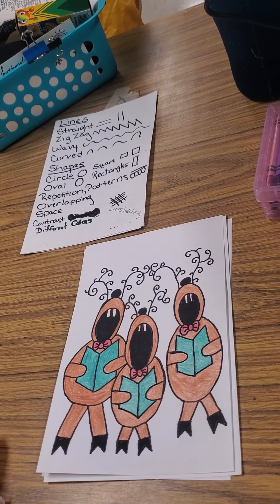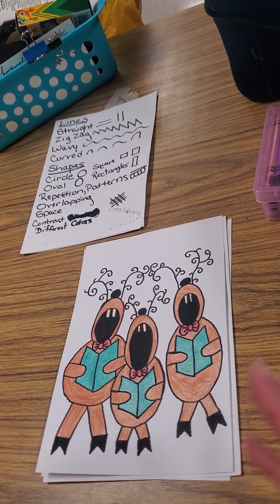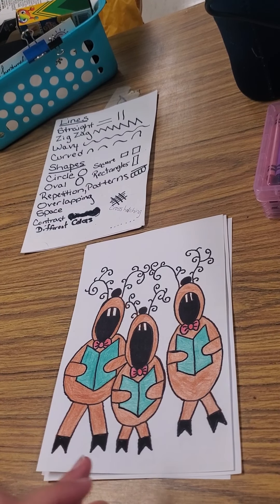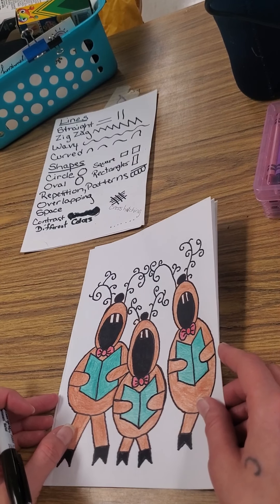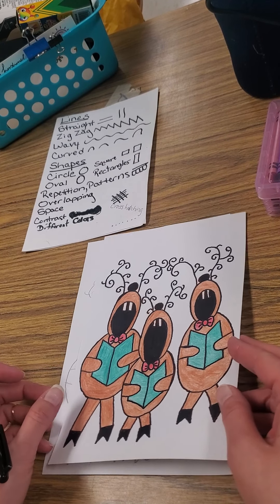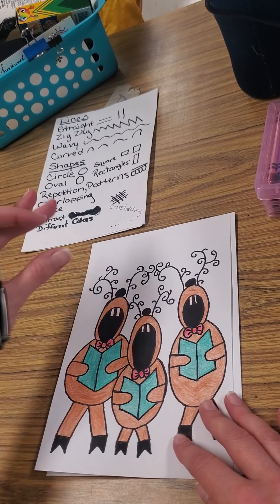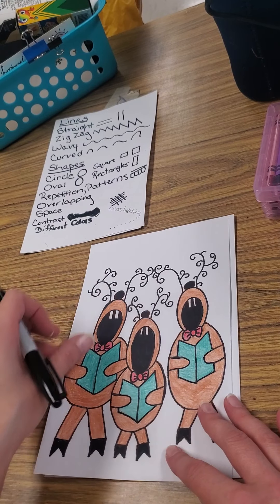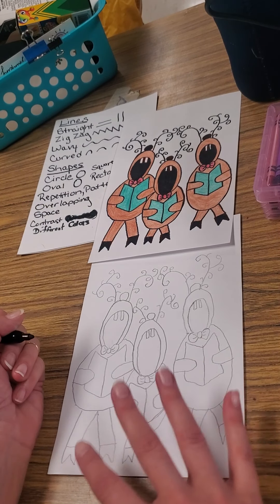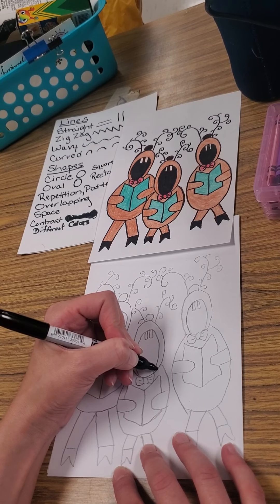I hope you enjoy the enrichment that goes along with this week — it's going to last through next week because it's kind of long. It's about a reindeer named Olive who has a really cute Christmas story. We're going to start with our drawing, which uses lines and shapes — different lines and different shapes — to achieve our caroling reindeer, which is basically a review of what we've been doing all year. We'll start with the middle reindeer.